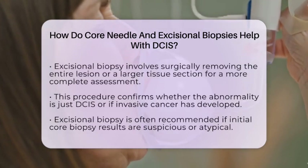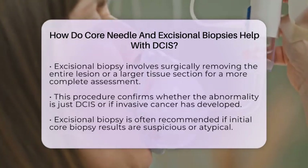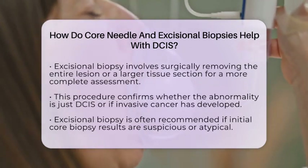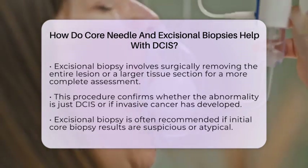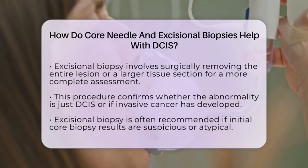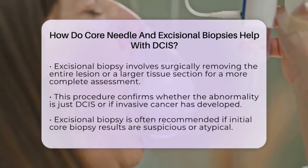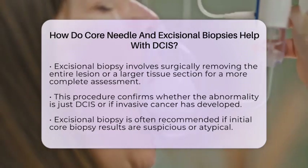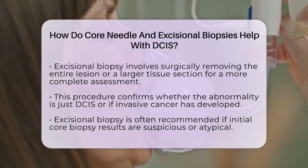That's where excisional biopsy comes in. Think of it as removing the entire puzzle piece or even the whole puzzle to see the full picture. This procedure involves surgically removing the entire lesion or a larger tissue section. It provides a more complete view of the abnormal area, confirming whether it is just DCIS or if invasive cancer has developed.